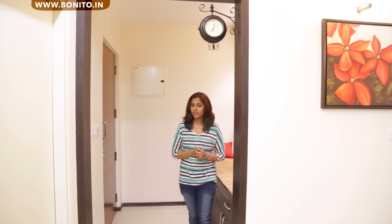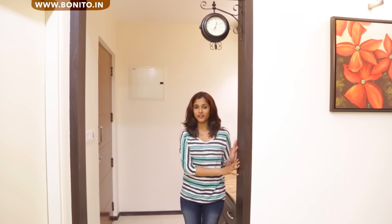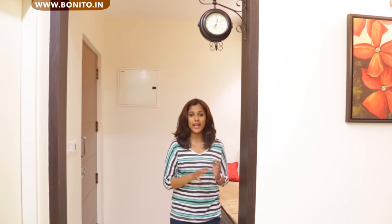As we enter the living area, we have an entrance paneling here that we have done in the darker laminate to contrast the walls, and it adds a composed look to the foyer.